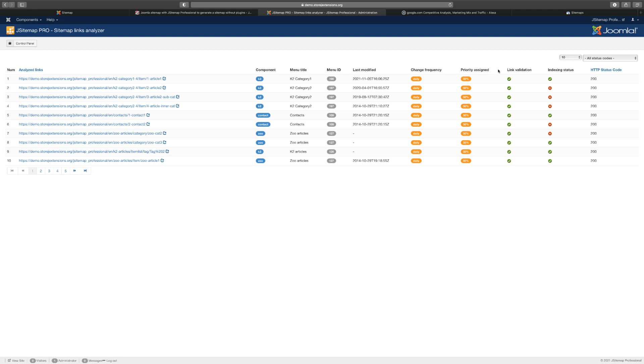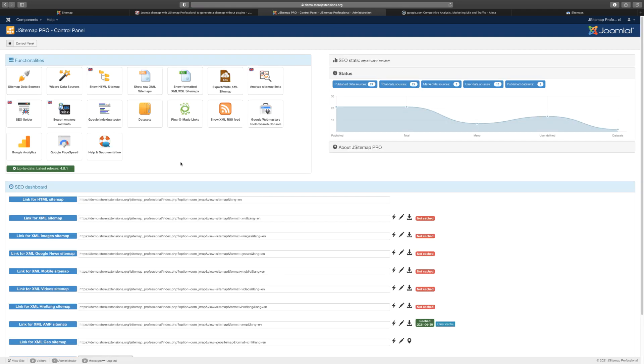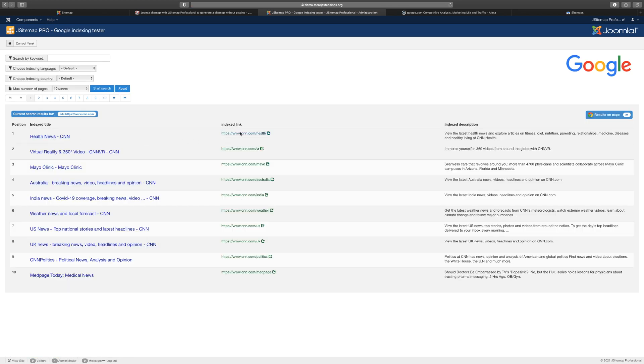It shows you the change frequency — daily — priority at 0.5, what's been indexed, and the status codes if there are any issues. You also have the Google index tester where you can test and see if your page has been indexed properly, and it shows you the results.